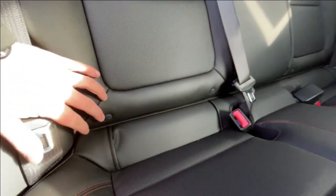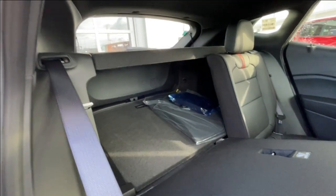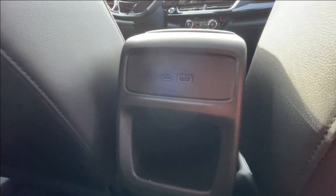Heading back inside the Trax, the back seats are car seat ready and easily collapsible in a 60-40 split, allowing plenty of access to your trunk. A privacy liner is installed, there's a coat hanger hook on the driver's side, overhead reading lights, and two USB charging ports in the center console.